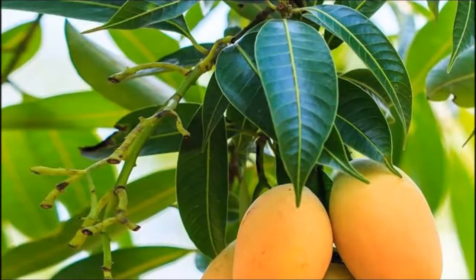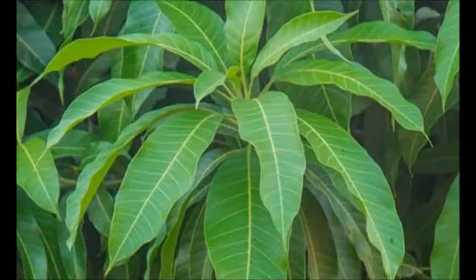Mango leaves have been shown to lower blood sugar levels. This will not cure diabetes, but it will help control the condition. There are 3 different ways that you can consume the leaves to get the benefits.